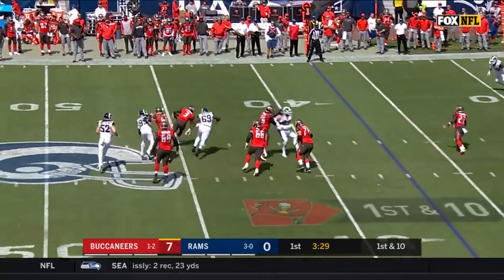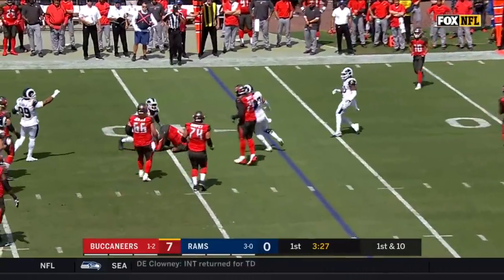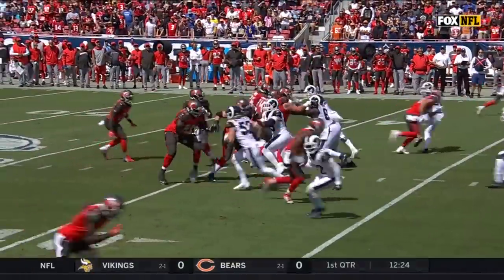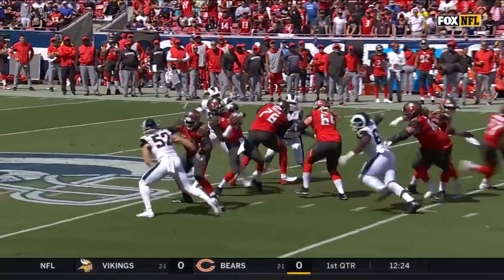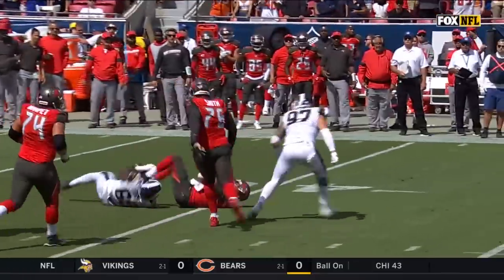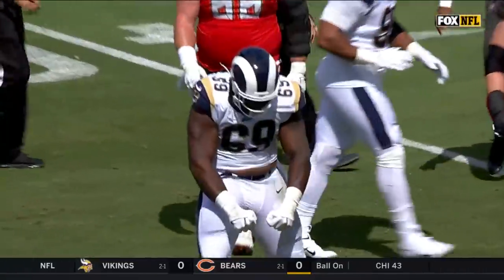Winston is hit but gets out of it, and brought out at the 40 eventually by Sebastian Joseph-Day. The thing that impresses me is the quickness at the line of scrimmage. He gets right around Alex Hapa, doesn't get the sack, but creates the opportunity for Sebastian Joseph-Day.